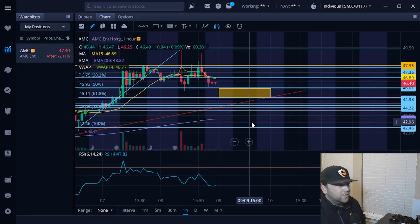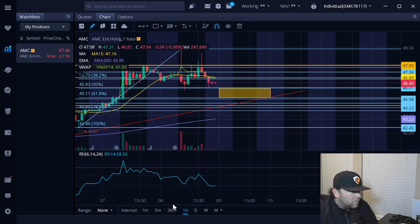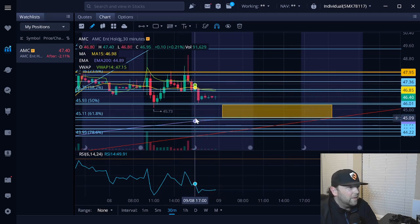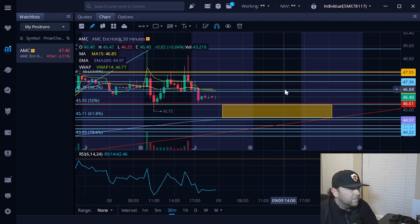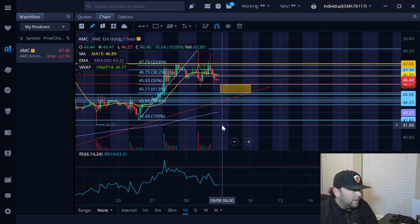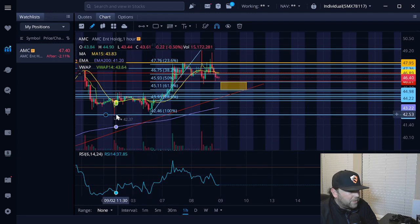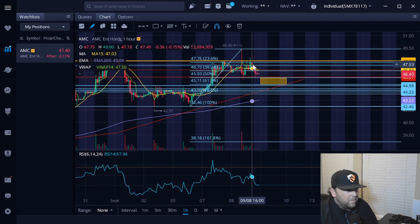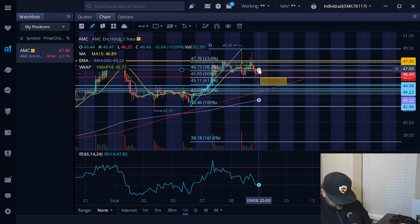On the day, AMC closed out at $47.40, down another 2.11% in the after hours — pretty much what I was seeing. I did some Fibonacci retracement; apologies for all the lines here. I have some levels of resistance and support and then drew the Fibonacci over that. I did it off the hourly, from the base of that run-up which is around that $42.37–$42.46 range, up to the high where we touched that $49.40 mark, and then we had kind of that fake-out breakdown.